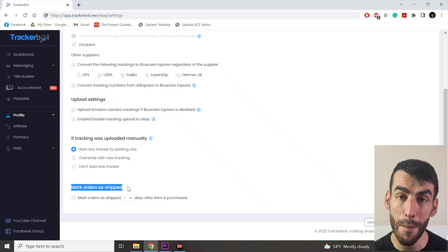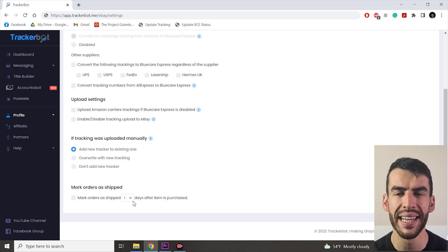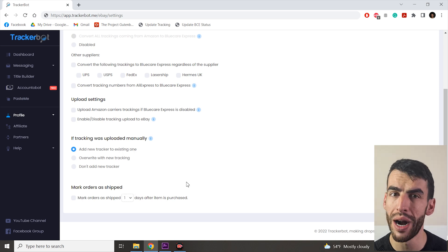The next setting is 'mark orders as shipped' with the option to pick how many days after purchase. This lets you mark orders as shipped even without a tracking number. It was useful in the past for keeping your ship-on-time metric high, but it's not recommended anymore — a valid tracking is always necessary. The only places where this option is still relevant is for dropshipping in the UK or Australia.